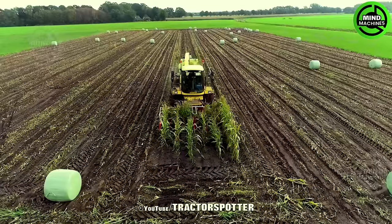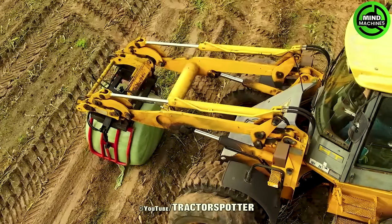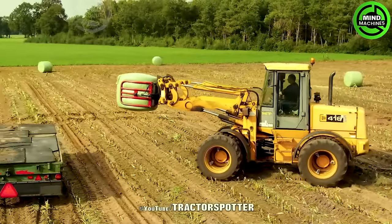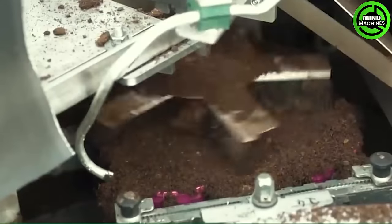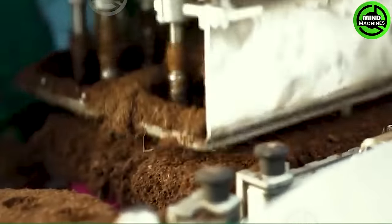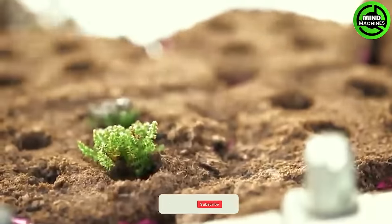Wow, that's an insane amount of tulips and the mechanization and technology of these machines are so impressive. This factory seems like it's straight out of a fairy tale, autonomously carrying out every step of the planting process without the need for human labor.